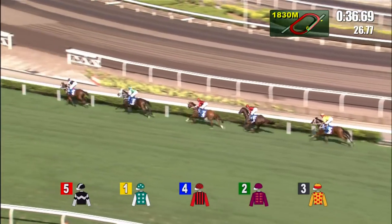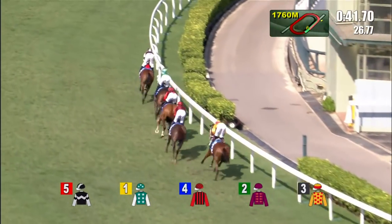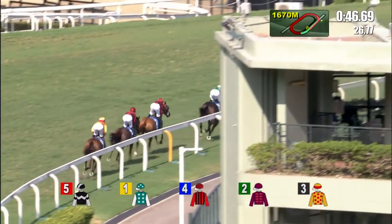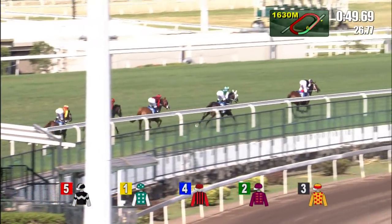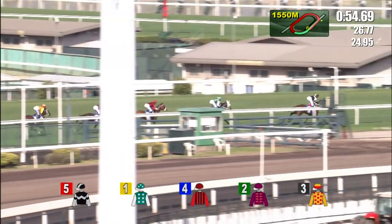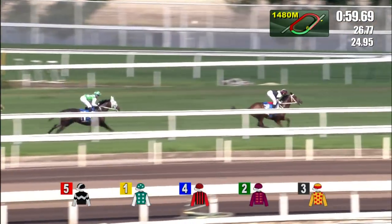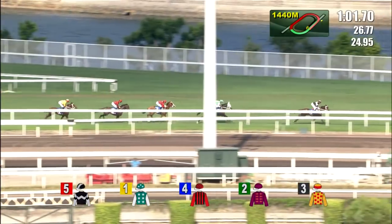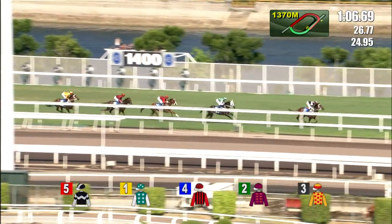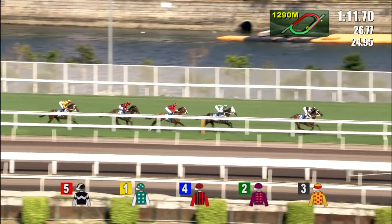They've gone past the judge with a circuit to go. Exultant has taken up the lead and strides by two lengths to Pakistan Star, who's sitting comfortably in second. Two further back to Eagle Way in third, a length and a half then to Chemical Charge, and two back last of all is Gold Mount. They're running in Indian file as they run inside the 1600 meters. Exultant chugging along leads by three lengths now to Pakistan Star, who looks to be in a nice rhythm in second.